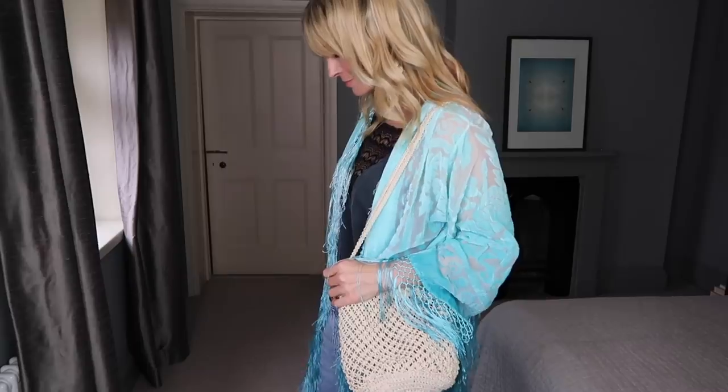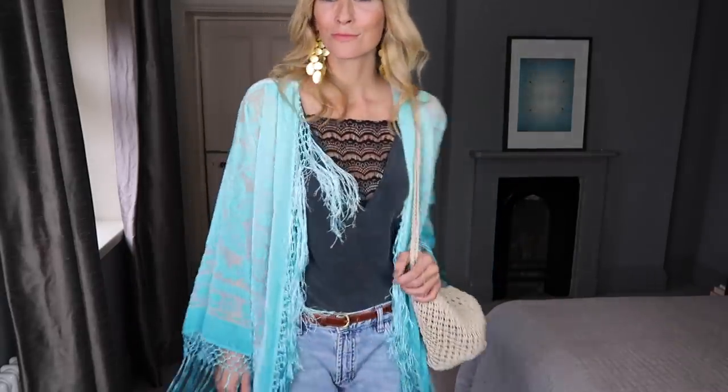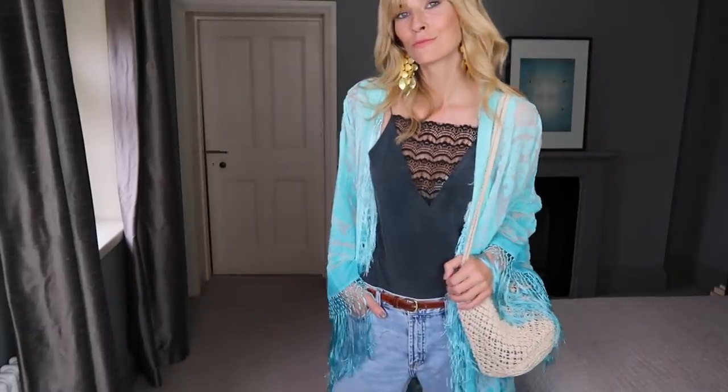Kimonos — one of my go-to looks for summer. It's such a great piece to layer on top of camisoles and pretty vests, whether at the beach, in the daytime, or going out at night.